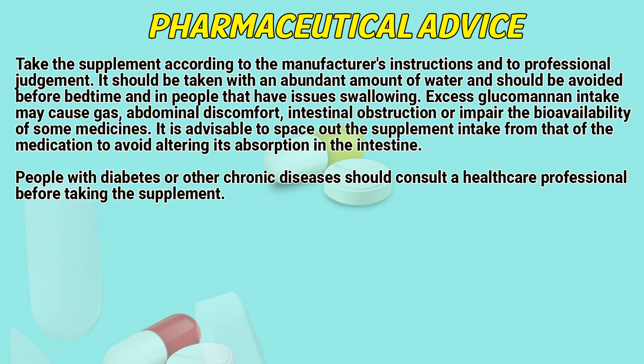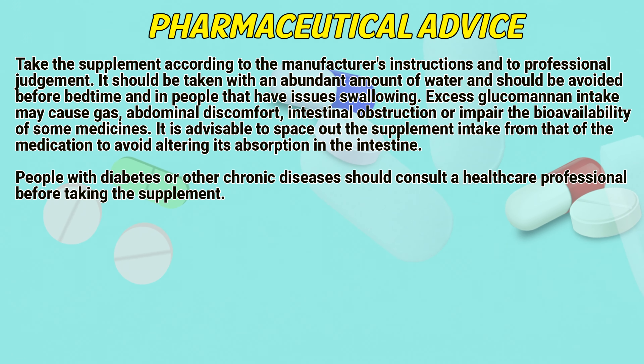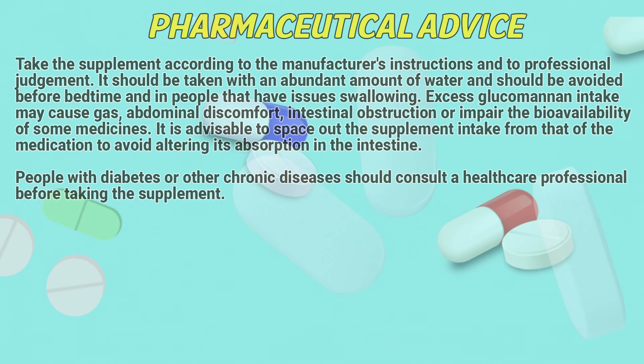Excess glucomannan intake may cause gas, abdominal discomfort, intestinal obstruction, or impair the bioavailability of some medicines. It is advisable to space out the supplement intake from that of medication to avoid altering its absorption in the intestine. People with diabetes or other chronic diseases should consult a healthcare professional before taking this supplement.